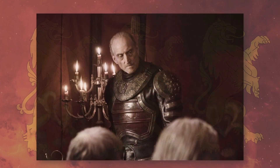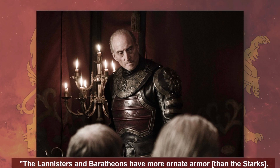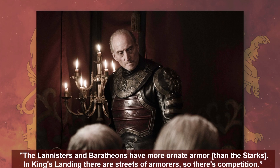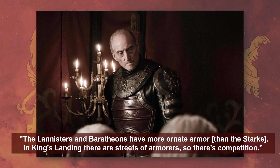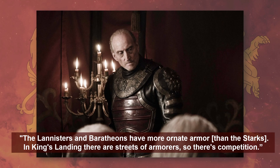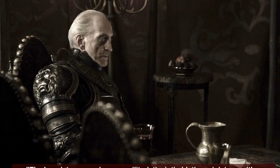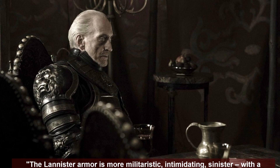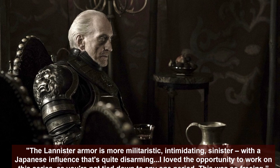In Episode 10, Tywin is prepared for battle in full Lannister armor. Costume designer Michelle Clapton said that the Lannisters and Baratheons have more ornate armor than the Starks because in King's Landing there are street armorers, so there's competition. Costume armor supervisor Simon Brindle said the Lannister armor is more militaristic, intimidating, and sinister, with a Japanese influence that's quite disarming. He loved the opportunity to work on this series as you're not tied down to any one period — this was so freeing.